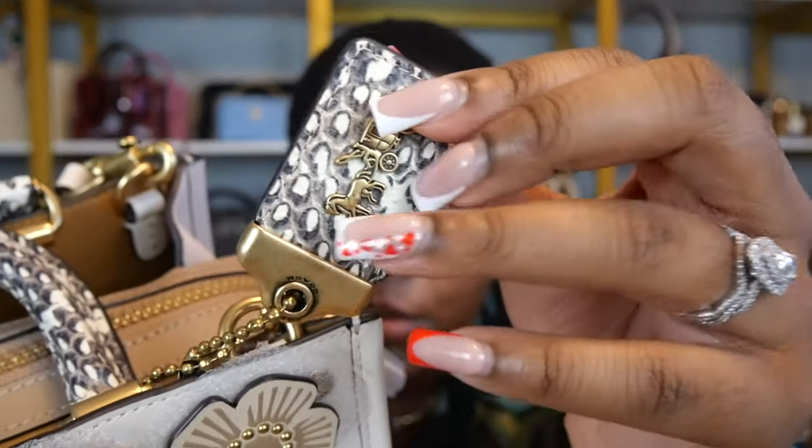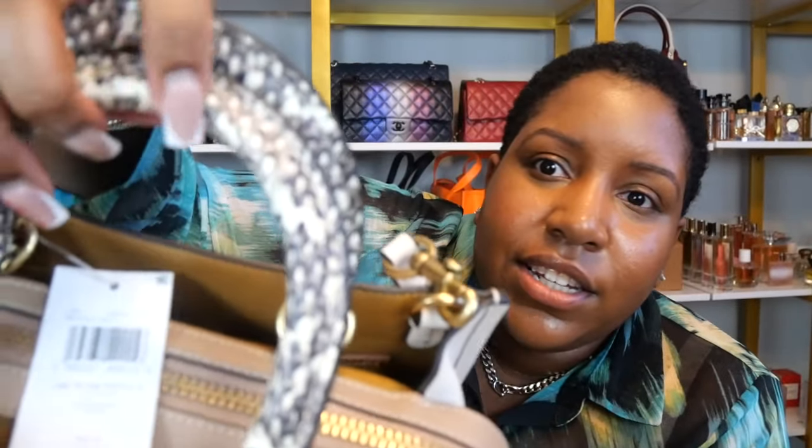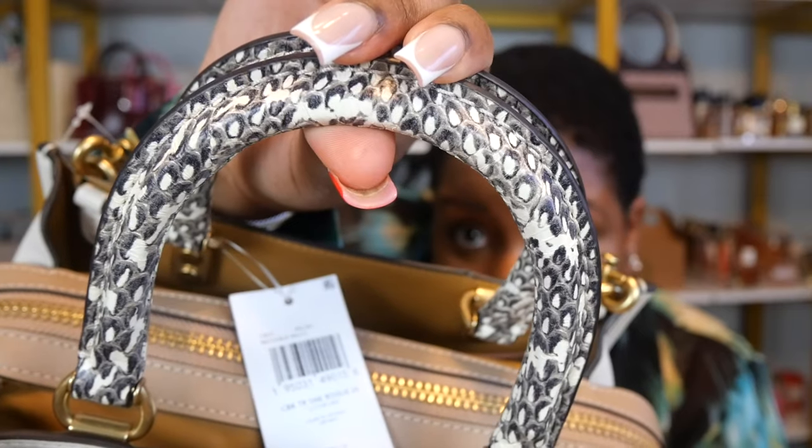I just wanted to show you that piece first and foremost. Then you have the tag here — look how beautiful that is. Again, all of this is still leather. Then you have these snakeskin handles — let's see if we can get up close. Look how beautiful that is.